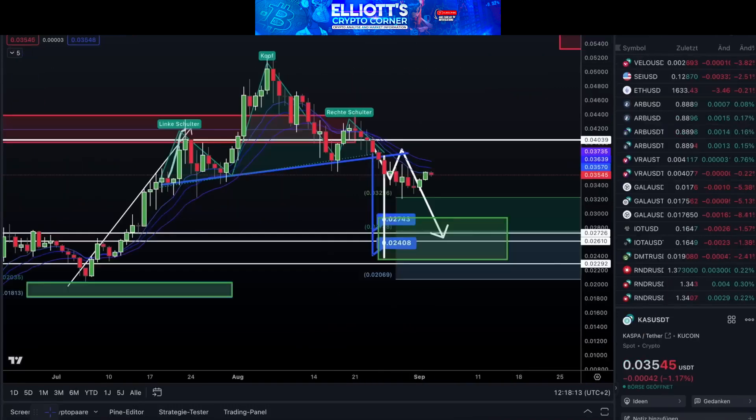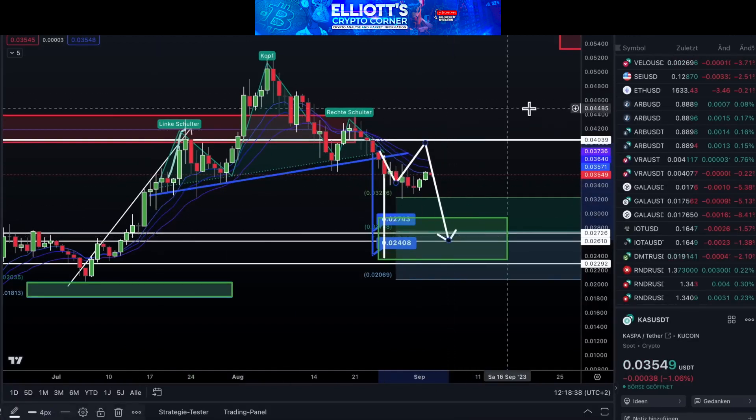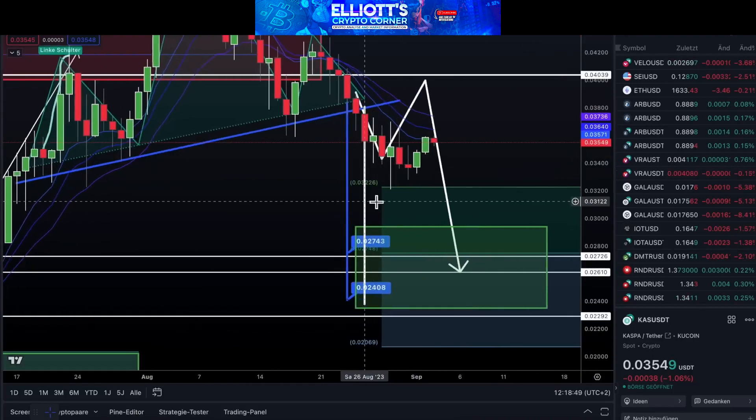Moving forward, let's discuss Casper. The likelihood of its further upward movement depends on how we set our levels. For instance, if we say it's level-dependent, then there's a chance the price could reach as low as 0.04, and then another drop could occur. However, a pattern is forming here with a head and shoulders, but it doesn't necessarily mean it should follow that pattern since it's showing a bullish reaction around the 0.618 level. The mild upward direction is evident.